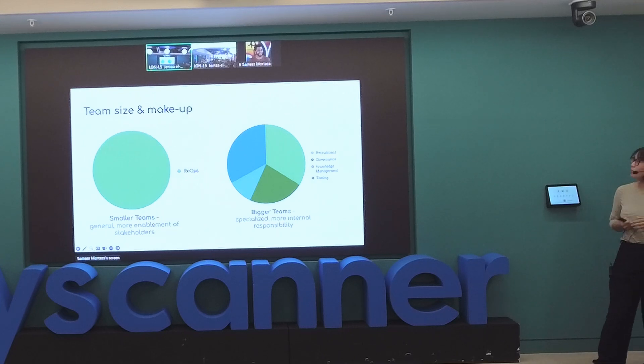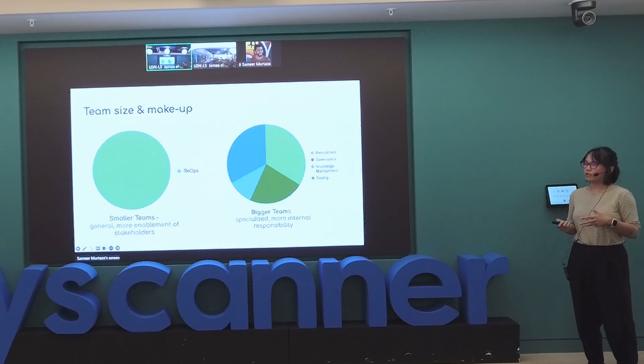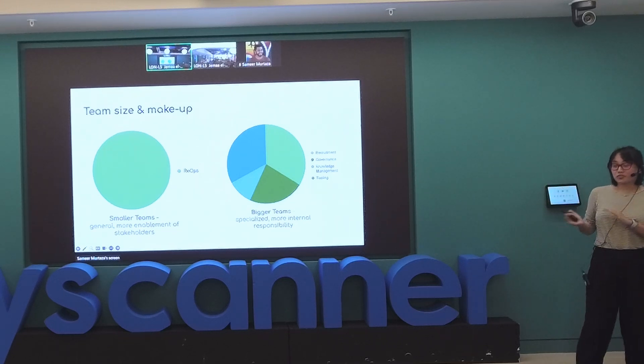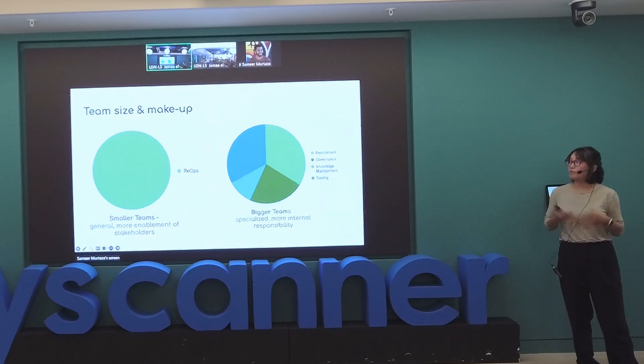The big team side is more spread out. When you have more people, you can specialize — people who do recruitment specifically, governance, knowledge management, all the different parts of the research ops process. I've worked in a bigger team and it allows more specialized work. The more resources you have, the deeper and more mature your team can go. But there's also more internal responsibility — people think you have a team, so they put everything on you.